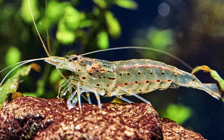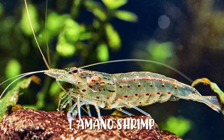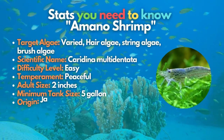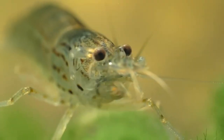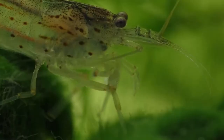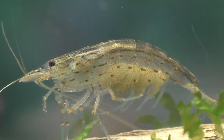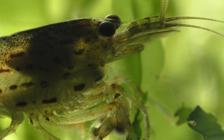Without further ado, let's start with the leading algae eater on our list: the Amano shrimp. The shrimp's name was derived from Takashi Amano, a legendary Japanese aquarist known for crafting aquarium landscapes. Like the greatness of where the shrimp's name originated, the Amano shrimp is also one of the best algae eaters, reported to eat the dreaded black brush algae. These not-so-colorful yet peaceful creatures are an excellent option for tanks that are too small for algae-eating fish.